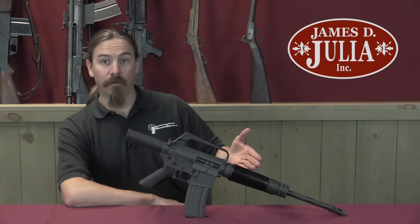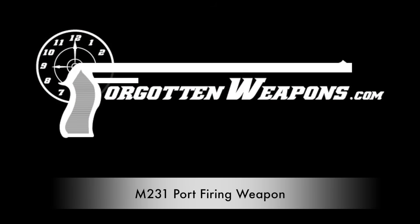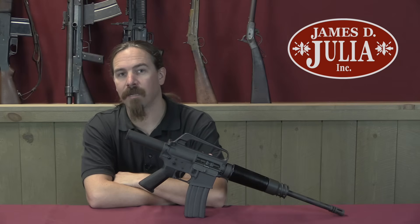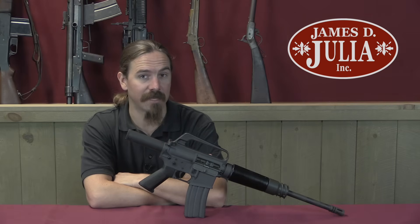Today we have the modern Krummlauf. Hi guys, thanks for tuning in to another video on ForgottenWeapons.com. I'm Ian McCollum, and I'm here today at the James Julia Auction House up in Maine, taking a look at some of the guns that they're going to be selling in their upcoming Fall of 2017 firearms auction.